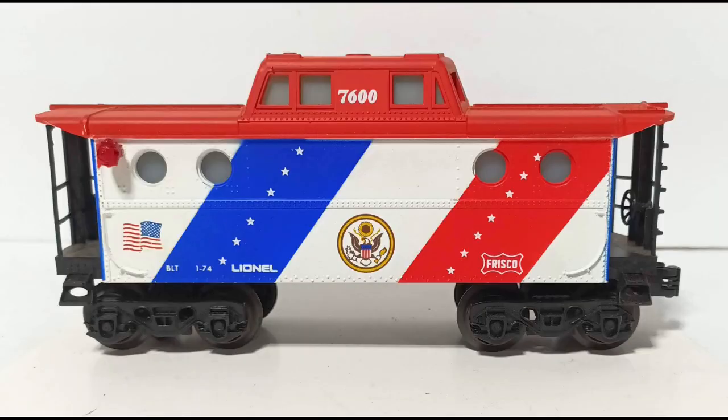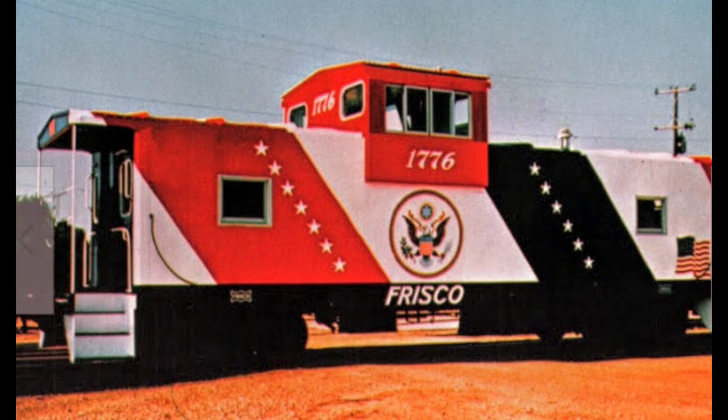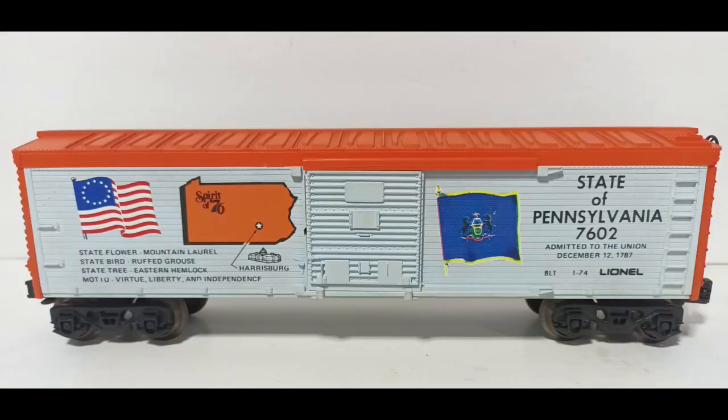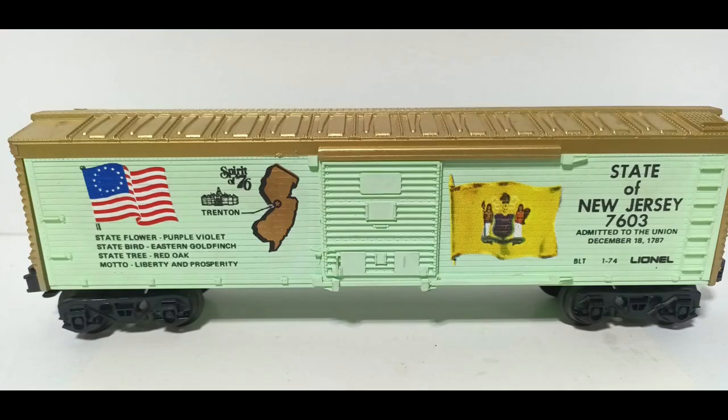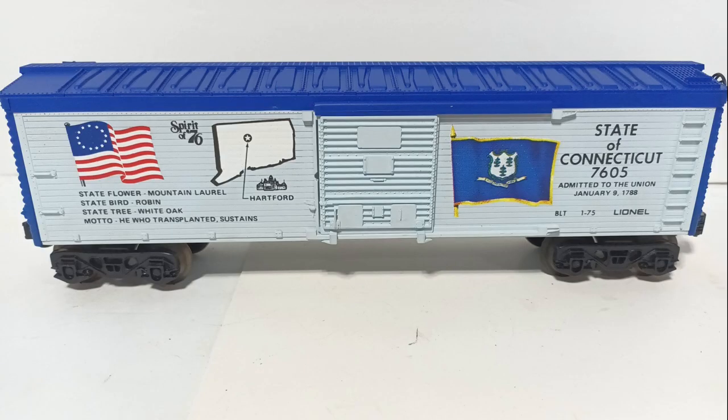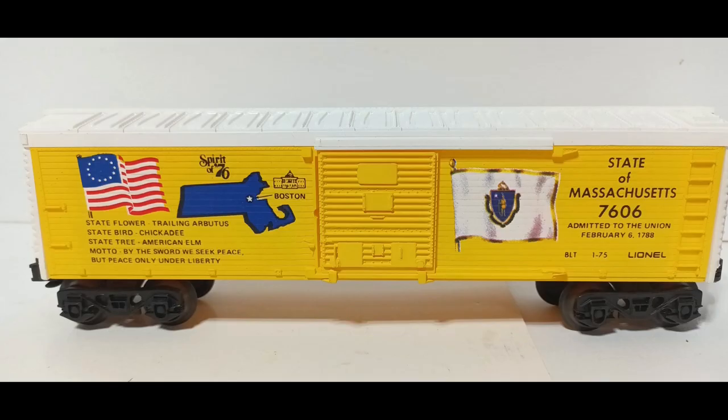The caboose is a basic N5C porthole type with illumination. The Bicentennial graphics are sharp and are based on a Frisco prototype, although that caboose was a wide-vision type that Lionel had not yet produced. The cars for the set were made from all-new tooling in the style of wood-sided boxcars, similar to cars common on U.S. railroads between the World Wars. Each car is specially decorated in a unique color scheme, featuring sharp graphics with the state flag, outline, state capital, state motto, and other information. The cars are numbered according to the order of ratification of the U.S. Constitution, which is also printed on each car. Each car also features a Revolution-era 13-star flag, and the graphics on each car are very sharp and far superior to what was available to Lionel in the post-war era.